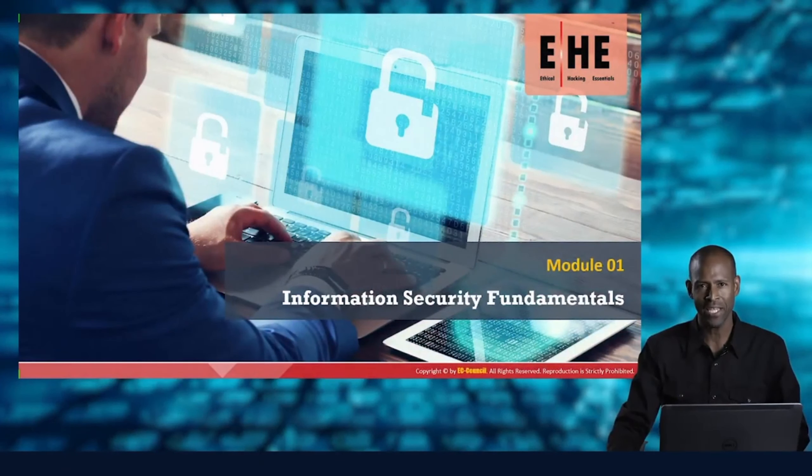Welcome to Ethical Hacking Essentials Module 1. Here in Module 1, what we're going to have a look at is Information Security Fundamentals.